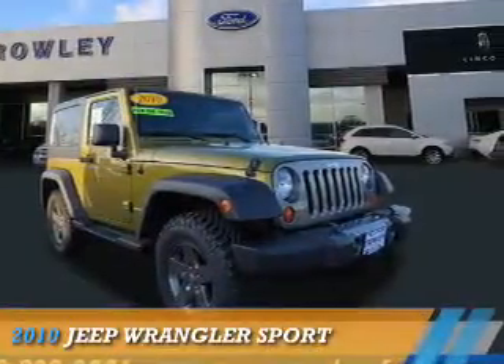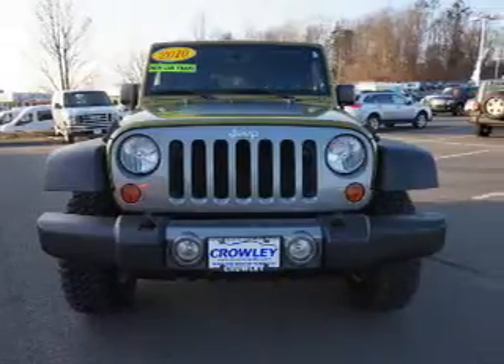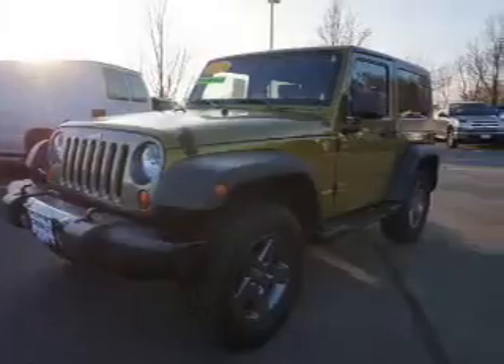Presenting the 2010 Jeep Wrangler. It's powered by 4-wheel drive, a 3.8-liter, 6-cylinder engine, and a 6-speed manual transmission.